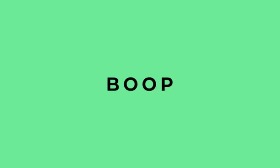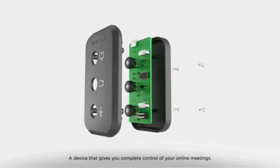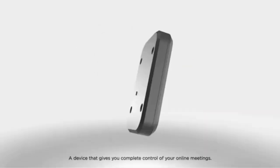Want to avoid such oops moments? We have just the right solution for you. Introducing Boop, a device that gives you complete control of your online meetings.